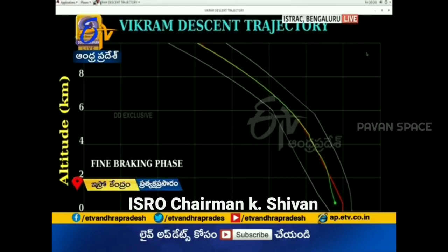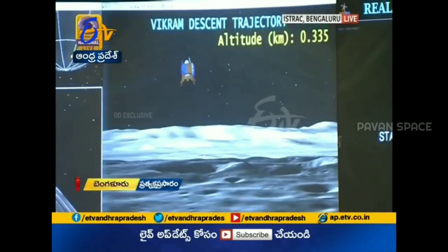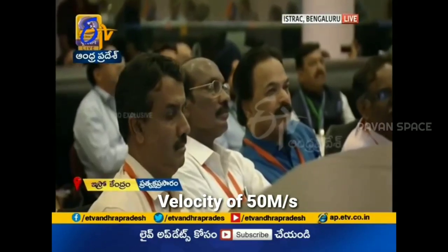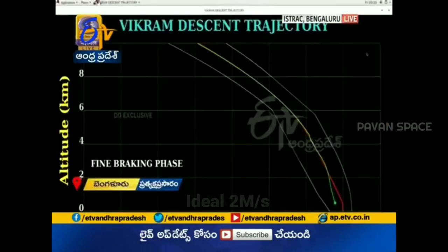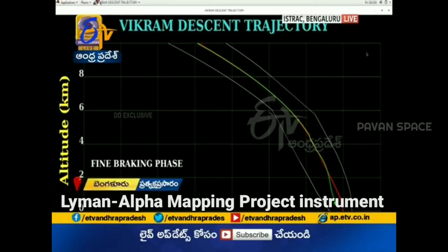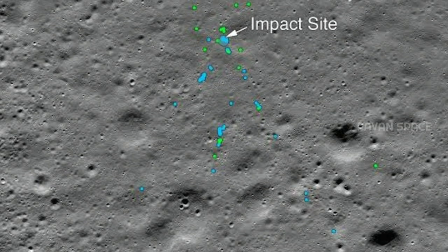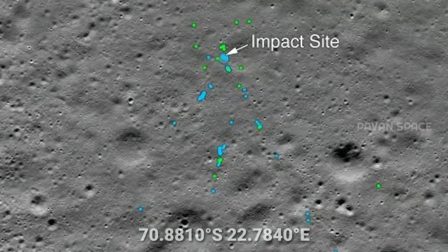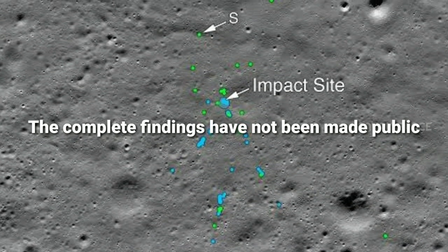This was confirmed by ISRO Chairman K. Sivan, who stated it must have been a hard landing. Radio transmitters from the lander were tracked during descent. Analysis confirmed the lander impacted the lunar surface at a velocity of nearly 50 meters per second (180 km/h), as opposed to an ideal touchdown velocity of 2 meters per second (7.2 km/h). NASA's Lunar Reconnaissance Orbiter observed the powered descent using its Lyman Alpha Mapping Project instrument to study changes in the lunar exosphere from the lander's exhaust gases. The Vikram impact site was located at 70.8810°S, 22.7840°E, and the complete findings have not been made public.